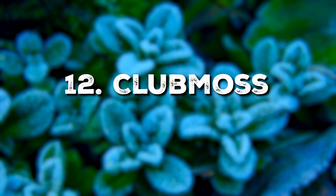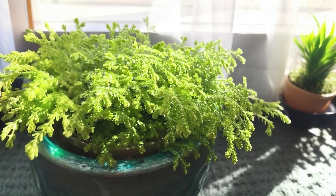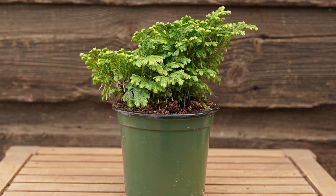Next up, Club Moss, which enjoys high humidity and indirect light. Originating from Africa's cool forest floors, it's a perfect addition for those who prefer a chillier setting.